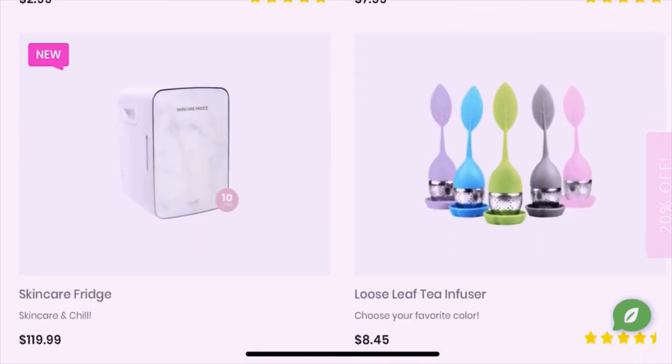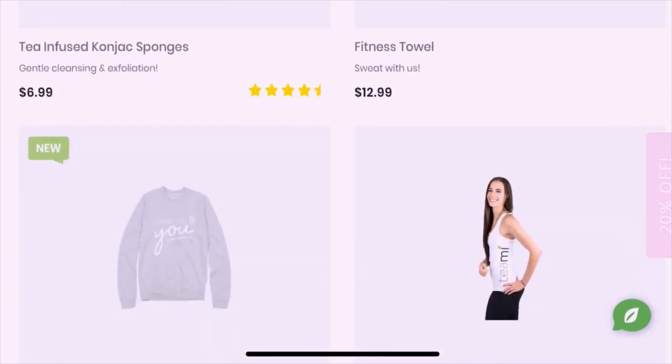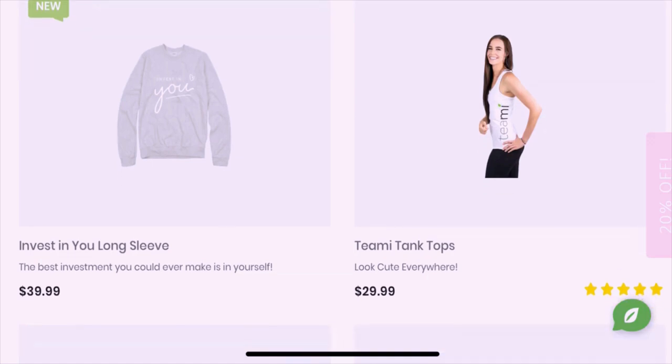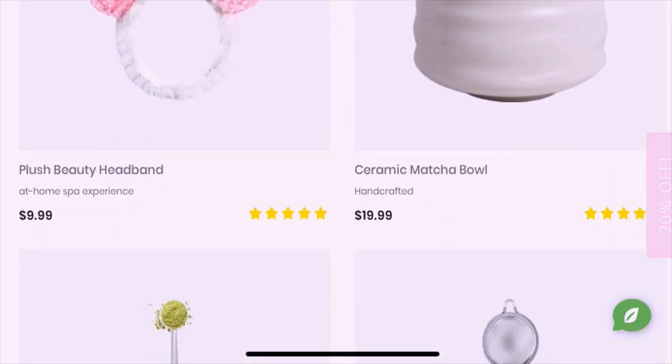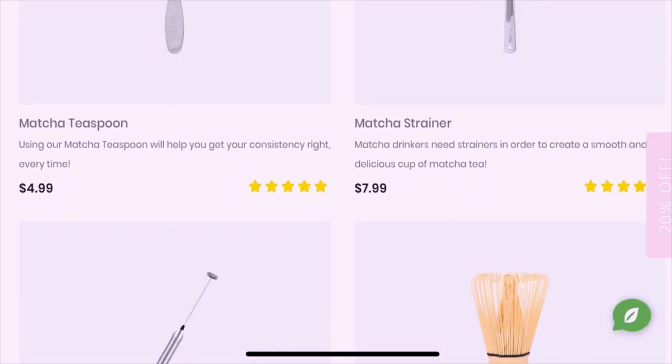When you go on their website, which is teamiblends.com, there are three main categories. One of them is the tea and wellness section, the second is tumblers and accessories, and the third is skincare.